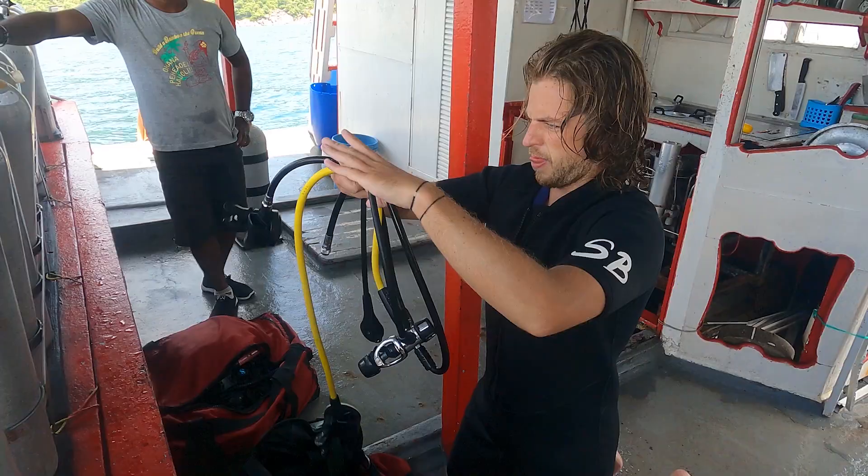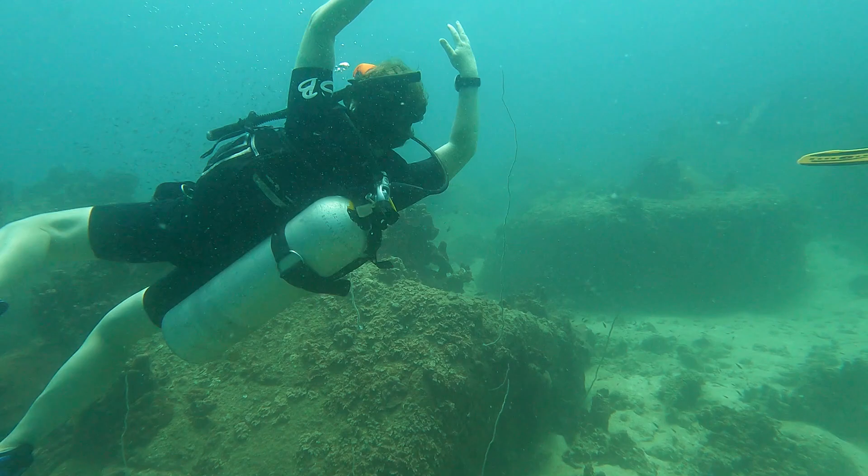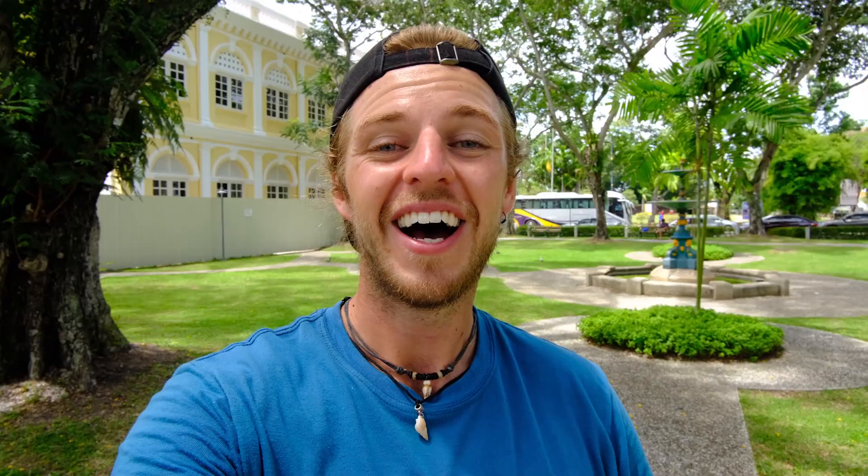Thailand has endless options for activities. The two main big activities we have done were a full week of kite surfing lessons and completing our PADI Open Water scuba diver qualification, which was a full three-day certified course. Both of these activities cost each of us 8,000 baht per person, and yet again it paid off to price around.